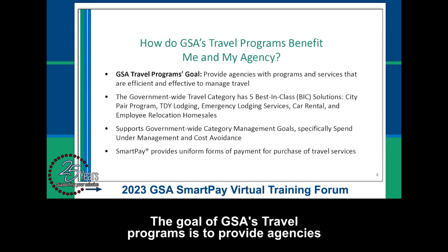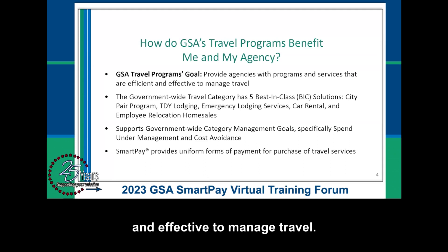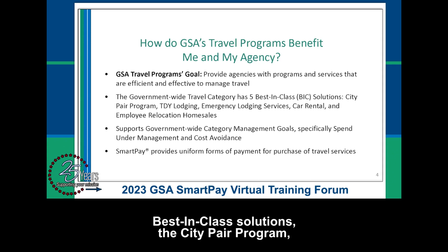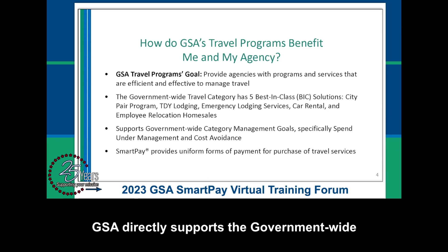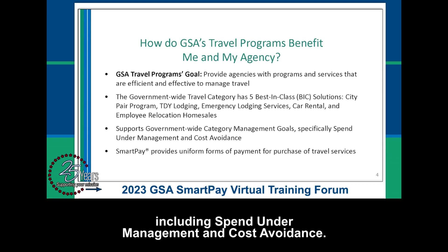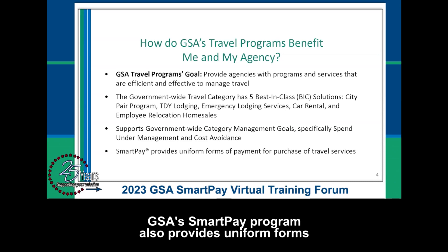The goal of GSA's travel programs is to provide agencies with programs and services that are efficient and effective to manage travel. The government-wide travel category currently has five best-in-class solutions: the CityPair Program, TDY Lodging, Emergency Lodging Services, Car Rental, and Employee Relocation Home Sales. GSA directly supports government-wide category management goals, including spend under management and cost avoidance. GSA's SmartPay program also provides uniform forms of payment for purchase of these travel services.